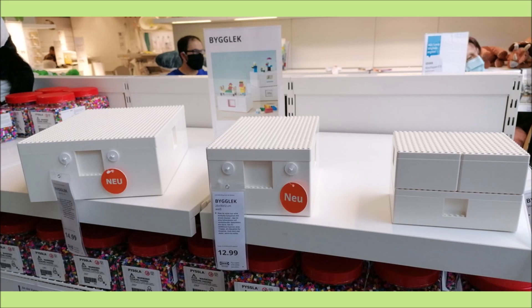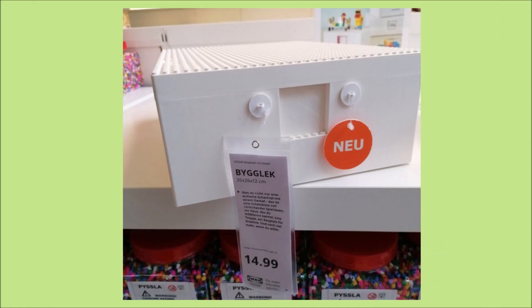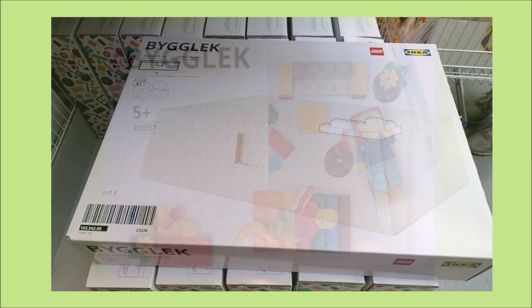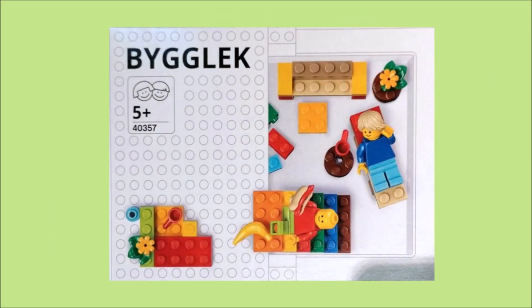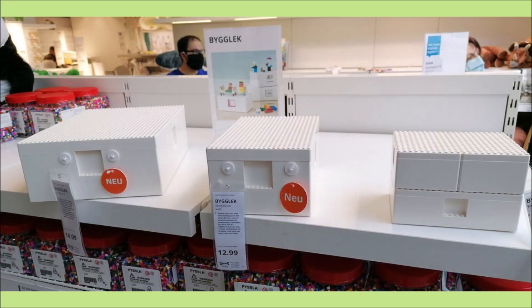The medium box is going to be around 15 euros, the small box is 13 euros, and the combi box is 10 euros. These are quite inexpensive items for Lego storage and they look to be quite a substantial size. The parts pack is designed to give you a starter set for decorating these boxes, whether you don't have many basic Lego pieces or just want to get some Lego on the cheap.